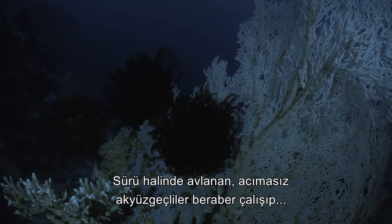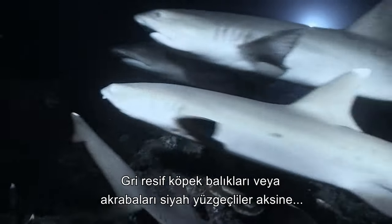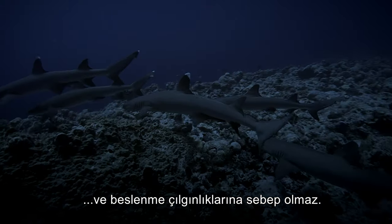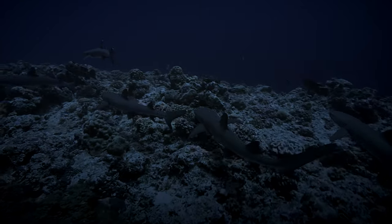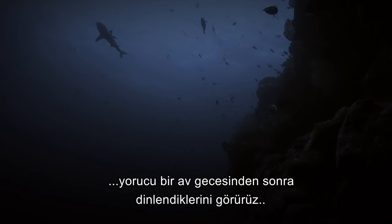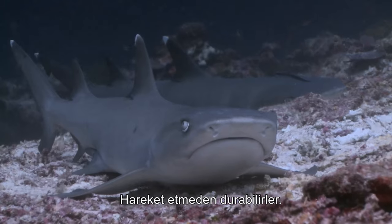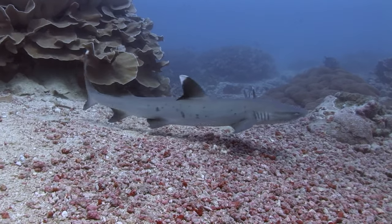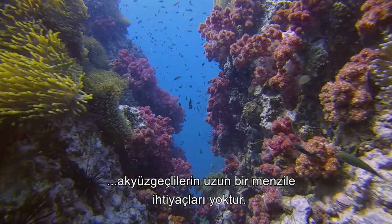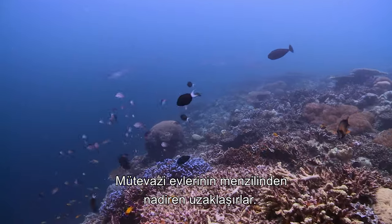Hunting in packs, the relentless white-tips work together to drive out prey but do not share the spoils. Unlike grey reef sharks or their black-tip counterparts, the competitive feeding of white-tips is more well-mannered and does not stir them into feeding frenzies. After dawn, the new day finds the sociable white-tips recovering from their busy nights — resting in groups, they have the rare ability among sharks to remain motionless, pumping water over their gills to allow respiration. So well adapted to their reef hunting lifestyle, white-tips do not require an extensive range, tending to occupy small patches of reef around a square kilometre in size, rarely venturing far from their modest home range.